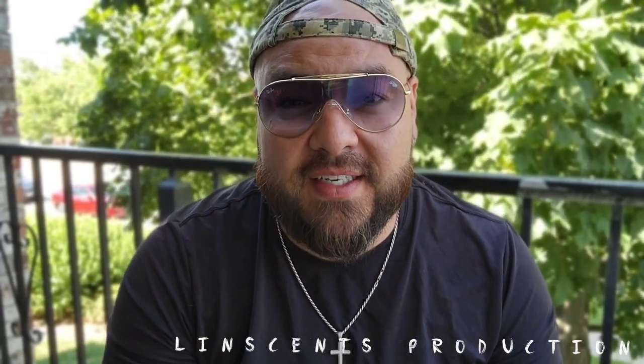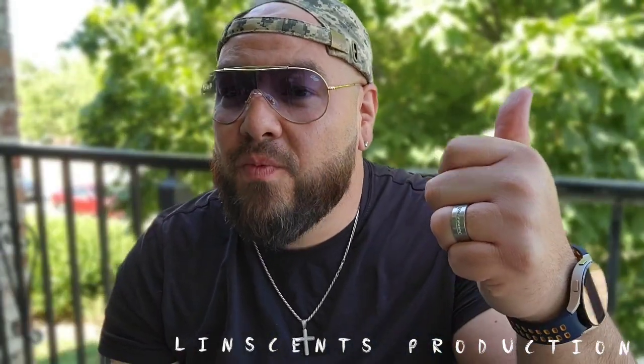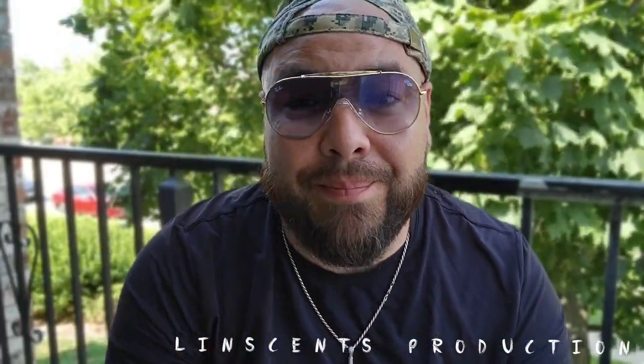Hey, what is up you guys! Time is back with another fragrance video. Today we have a fragrance from Paris Corner. Before we get into that, just want to say thank you guys again — it is an honor to be playing on one of those electronic devices, whether it's a cell phone, tablet, laptop, or big screen TV, whether you're watching me at home, at work, on a plane, a train, or an automobile. If you guys are new to this channel and you like what you see, hit the subscribe button, comment, and like.